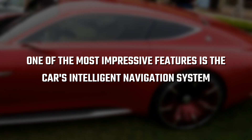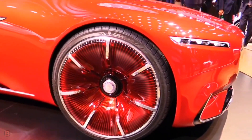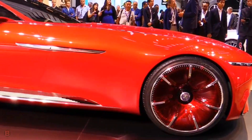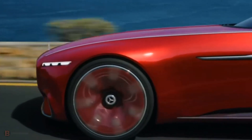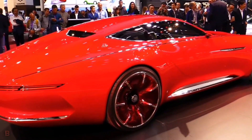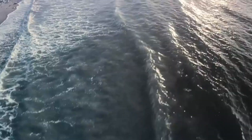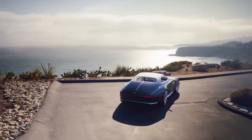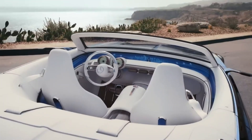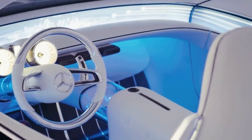One of the most impressive features is the car's intelligent navigation system. It uses real-time data to calculate the most efficient route, taking into account traffic conditions, weather, and even the car's remaining battery life, ensuring you always reach your destination as quickly and efficiently as possible. The Vision Mercedes Maybach 6 Cabriolet also features a state-of-the-art voice assistant, allowing you to control various aspects of the car using just your voice — from adjusting the temperature to choosing a playlist, all without taking your hands off the wheel.